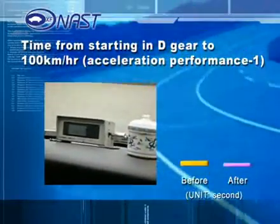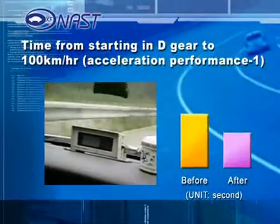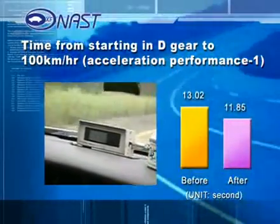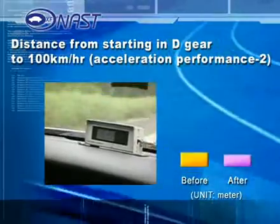The second power test measured time from starting in D-gear to 100 kilometers per hour. This result showed PBM shortening the time from 13.02 to 11.85 seconds.